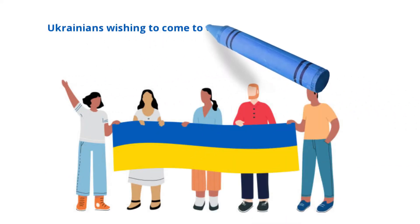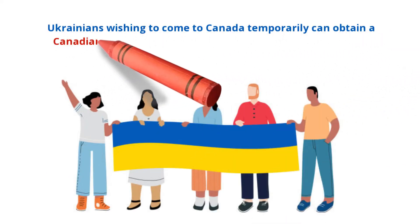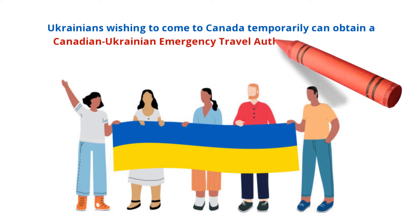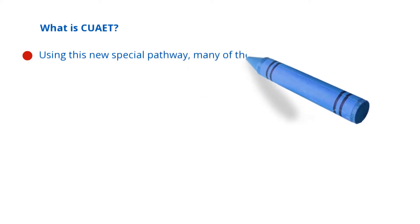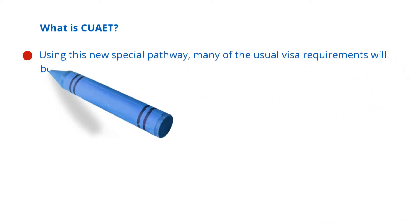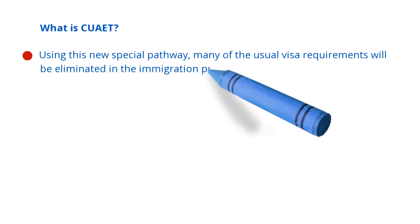Ukrainians wishing to come to Canada temporarily can obtain a Canadian-Ukrainian Emergency Travel Authorization, CUAET. What is CUAET? Using this new special pathway, many of the usual visa requirements will be eliminated in the immigration process.